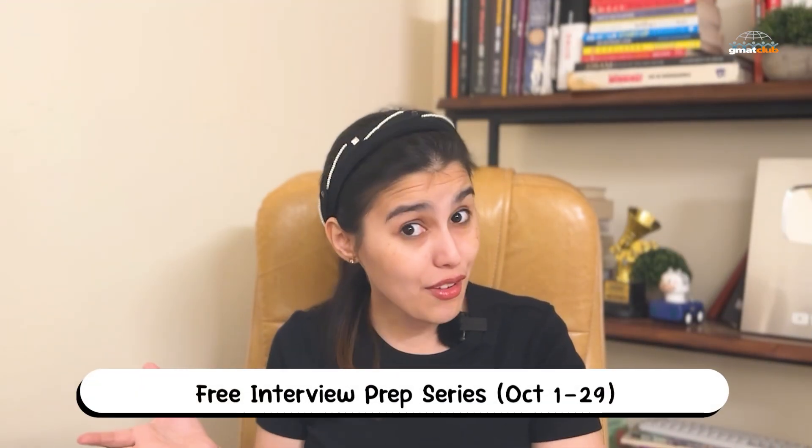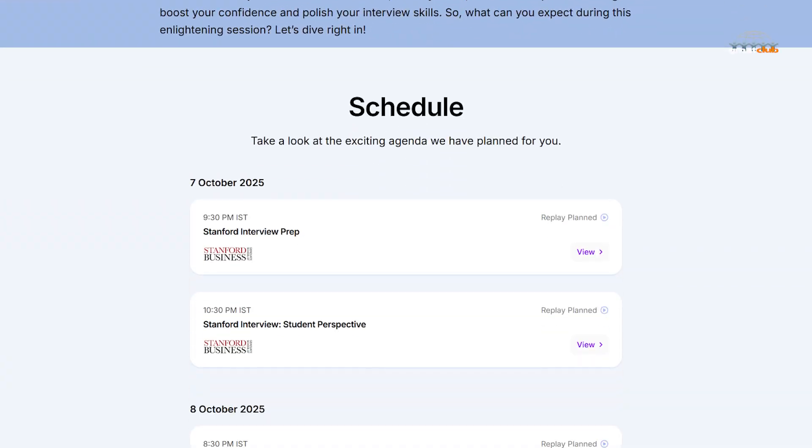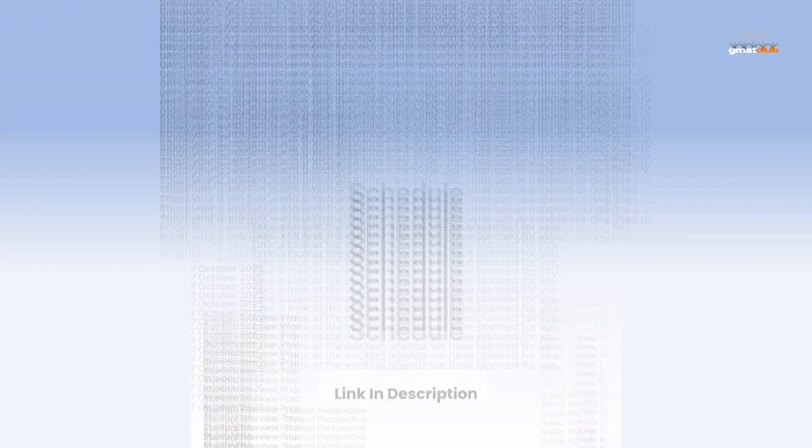And if you want live prep, GMAT Club's free interview prep series is running right now through October 29th. It's a full month of sessions with tips, strategy, and Q&A focused on top 20 MBA programs. You can register free of charge using the link below.